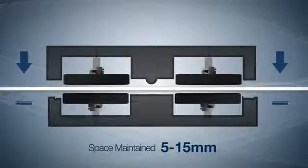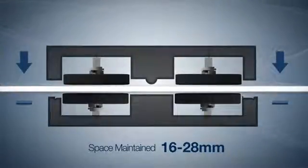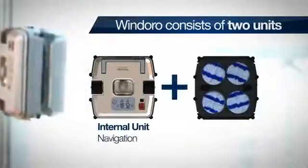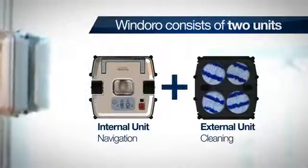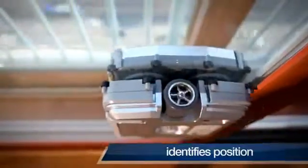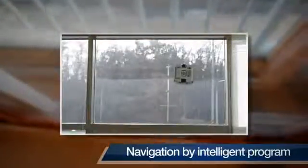Depending on the product type, the intelligent window cleaning robot can clean windows ranging from 5 to 15 millimeters and 16 to 28 millimeters. Windoro consists of two units. The internal unit is used for navigation and the outdoor unit includes an automatic detergent sprayer and spinning pad. As the internal unit navigates, the external unit cleans the glass while sticking to the other side by using an onboard magnet.